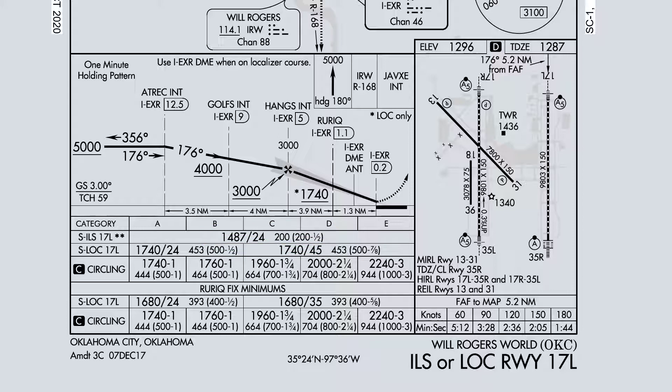To go missed approach, we'd execute that. When we look at the runway itself, we expect to see Alpha-5 lighting with flashers again. It's going to be high-intensity runway lighting. We expect to see most of the airport environment and terminals off to our right, and a couple FBOs or hangars off to our left.